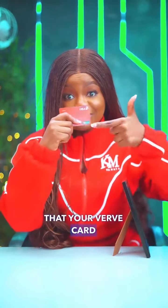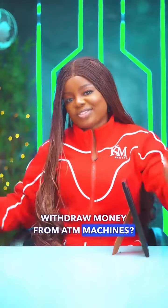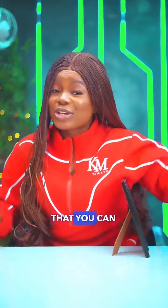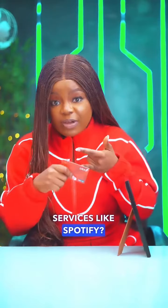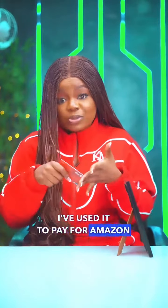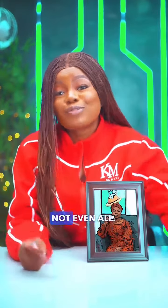How many of you know that your VEV card can do so much more than just withdraw money from ATM machines? For example, did you know that you can actually use your VEV card to pay for streaming services like Spotify? I even use it to pay for Amazon Prime, Netflix, Facebook ads — and that is not even all.